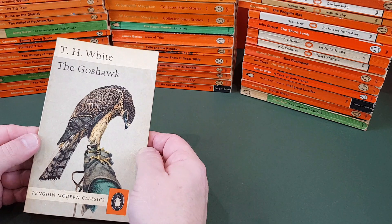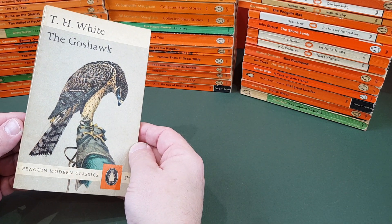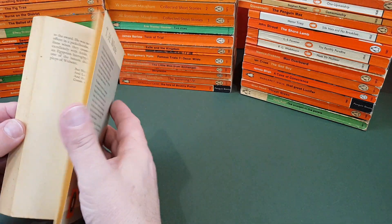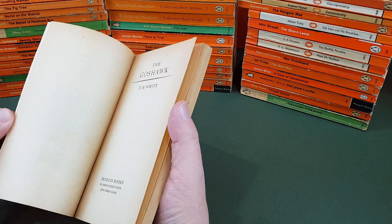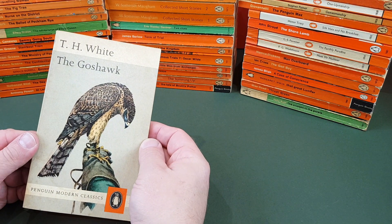A nice T.H. White now — a Penguin Modern Classic. Gosford. A great jacket that one, isn't it? Very, very nice indeed.